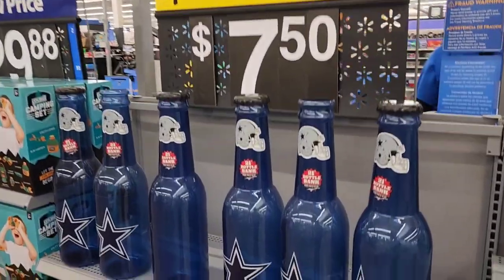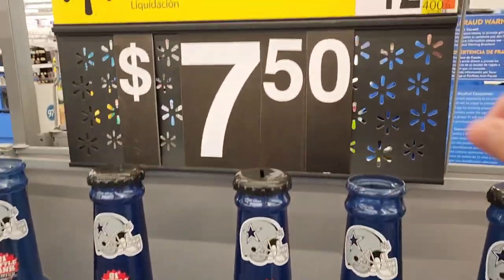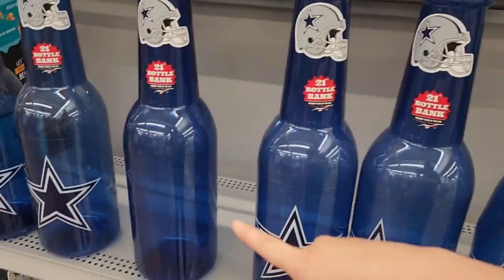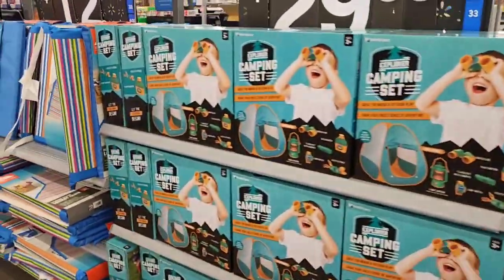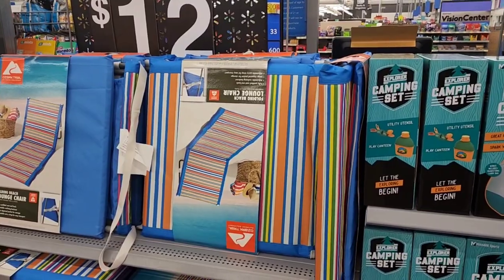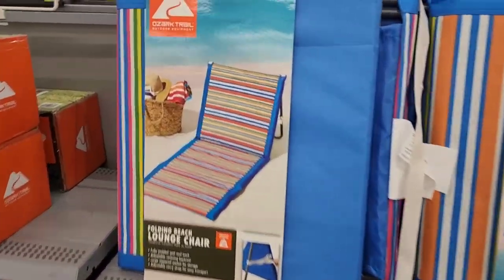Right next to these, we have these Dallas Cowboys Bottle Banks — normally $12.98, down to $7.50. Dallas Cowboys is a Texas thing. And then down here we have these — normally $24.97 and they're $12. These are the boating beach lounge chairs.